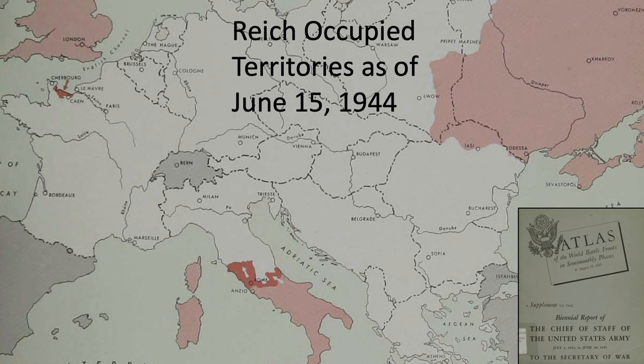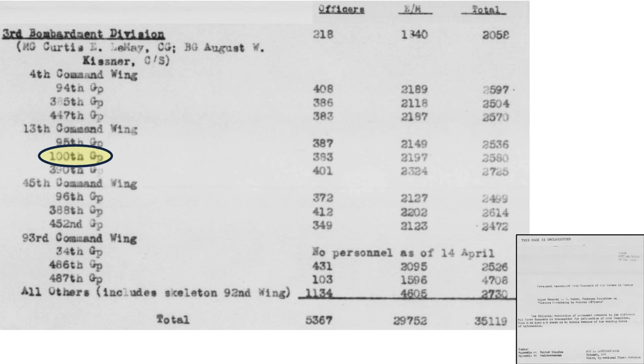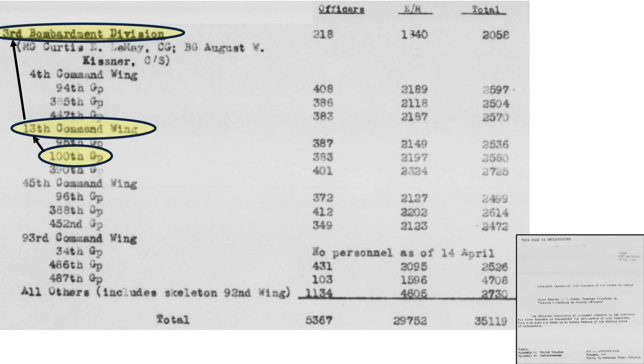This map shows the state of the Reich-occupied territories as of June 15, 1944, from a 1945 Chief of Staff of the Army Air Forces document titled Atlas of World Battlefronts in Semi-Monthly Phases. The invasion beachhead location is shaded, running along a relative west-east direction. The 100th Bomb Group is part of the 13th Combat Wing, which is part of the 3rd Bomb Division, as discussed on a declassified May 1944 Major General Report titled Personnel Associated with Commands of the Air Forces in Europe.